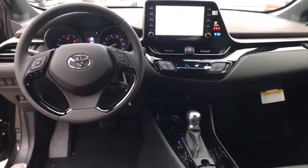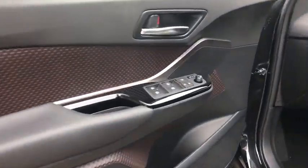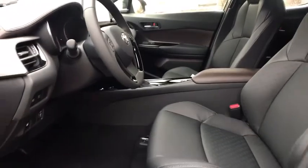Here are some of this vehicle's great options: stability control, traction control, keyless entry, anti-lock braking system, steering wheel audio controls, lane departure warning, backup camera, Bluetooth.